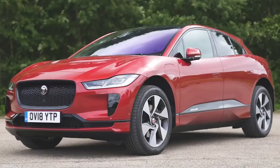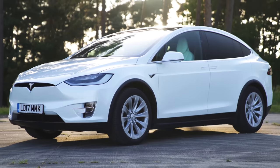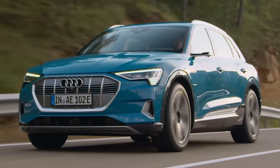If you want a zero-emission vehicle that has the green credentials to give you a conscience that's as clear as glacial meltwater, then you want an electric car, and so here's the CarWow Top 10 Best EVs.